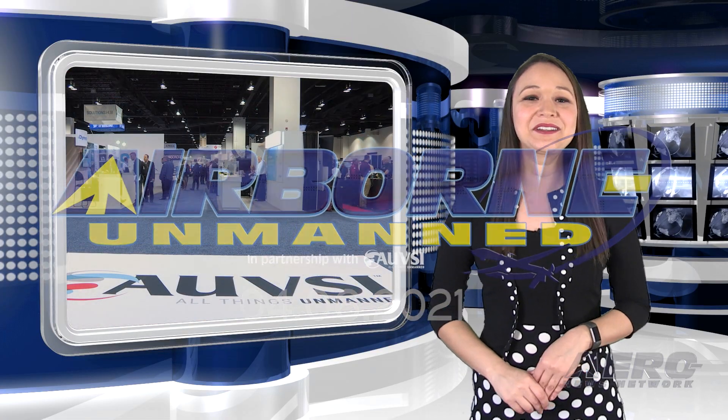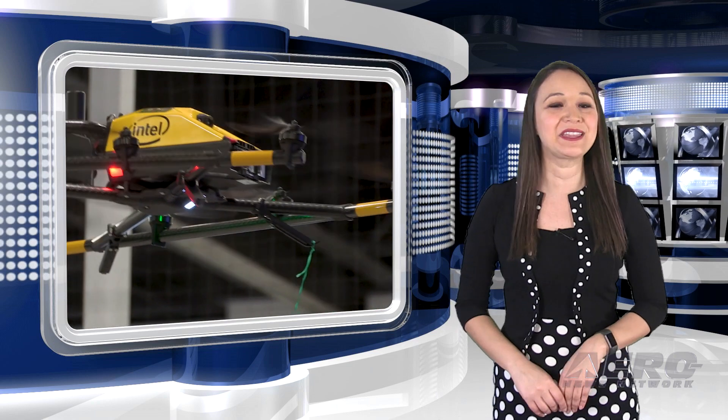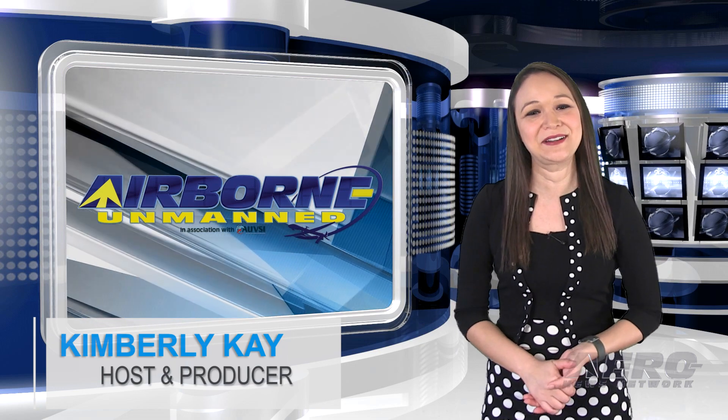Welcome to Aero News Network's Airborne Unmanned Program, a weekly news program covering all things unmanned, in partnership with AUVSI, the Association for Unmanned Vehicle Systems International. Hi, I'm your host, Kimberly King.